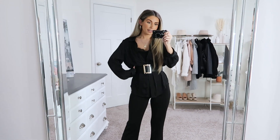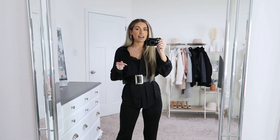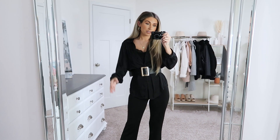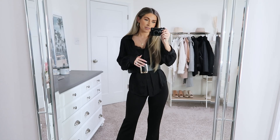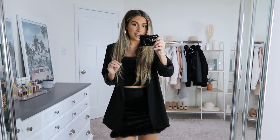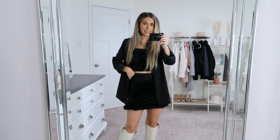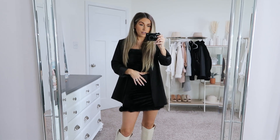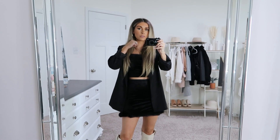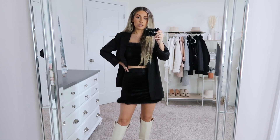Sorry if it's hard to see because it's all black, but hopefully you get the gist — and I have posted this look on my Instagram where it's brightened so you can see more of the details. So next I have another monochrome all black outfit but this one is a little bit dressier. Dressier but still comfy in my opinion.